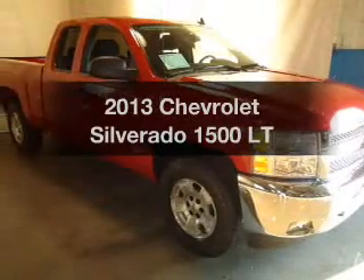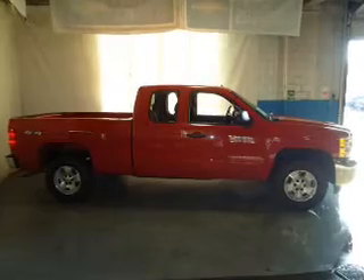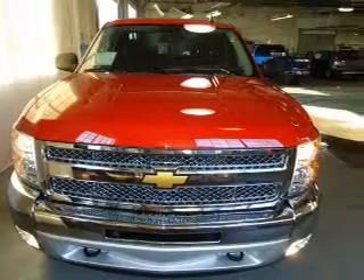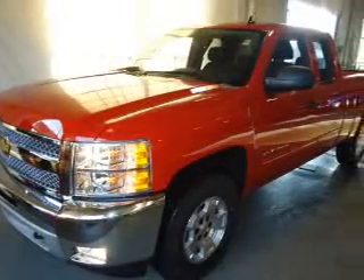Presenting the 2013 Chevrolet Silverado 1500 — this is the set of wheels you've been looking for. The powertrain includes four-wheel drive with a powerful eight-cylinder engine driven by an automatic transmission. Anti-lock brakes help you bring your vehicle to a safe stop.